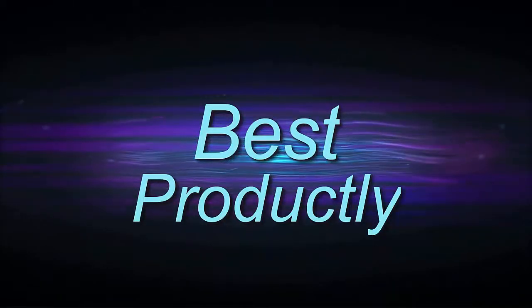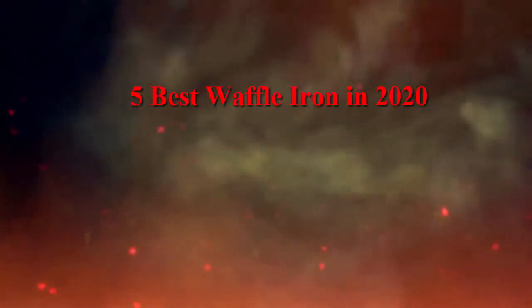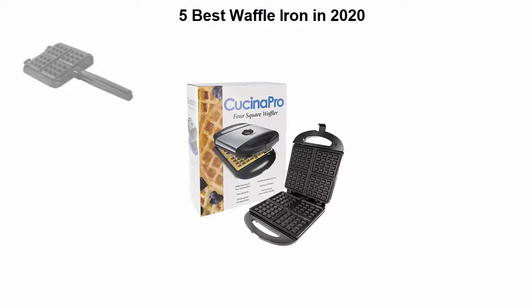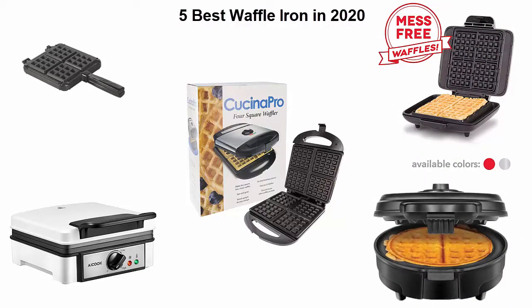Welcome to Best Products — 5 Best Waffle Irons in 2020. We are going to check out the top 5 best waffle irons at the current time. This list is based on my personal opinion and I try to list them based on their price, quality, durability and more. If you want to see their price and find out more information about these waffle irons, you can check out the link down in the description and comment section below. Let's get started with the video.